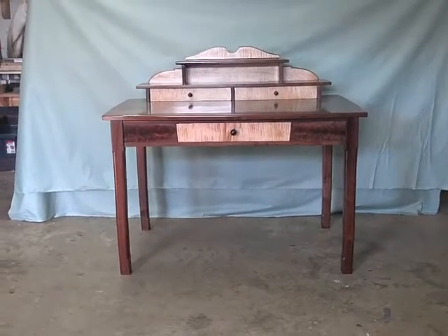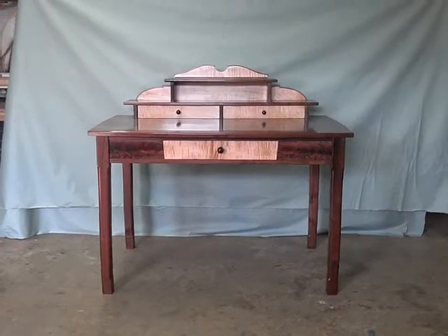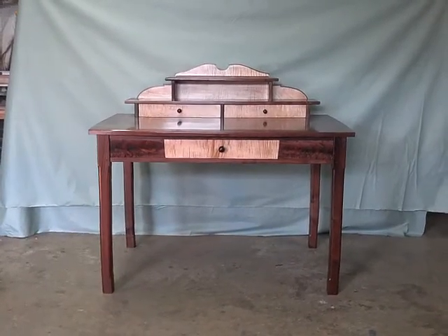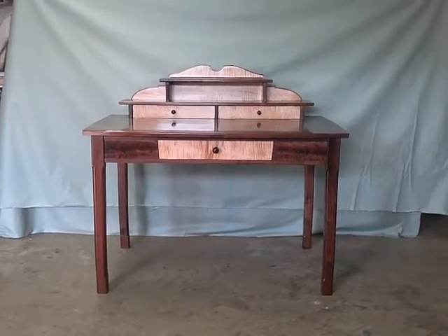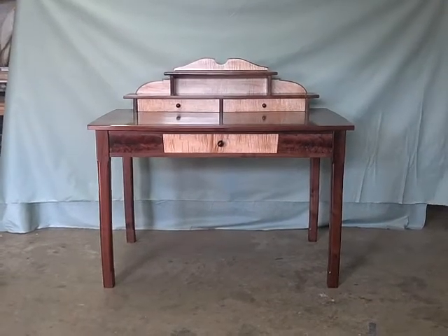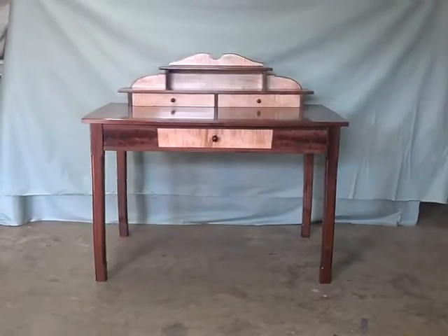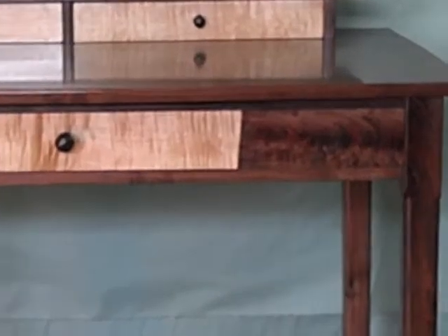One of the features that I think is pretty cool is the inward splay on the legs. Generally most of the time you see that the legs are splayed outwards, which still looks pretty cool, but for the writing desk I was trying to make it seem as if the desk was cradling the person who was working at it.